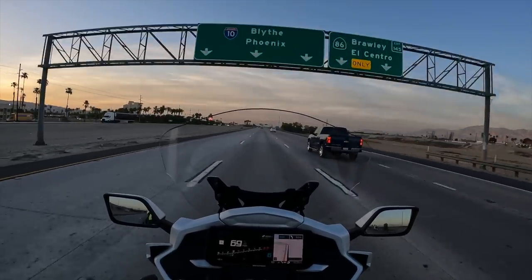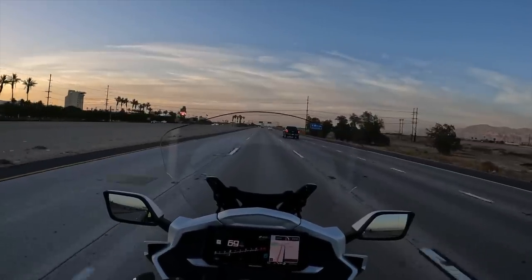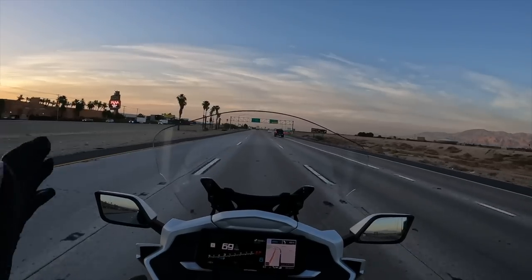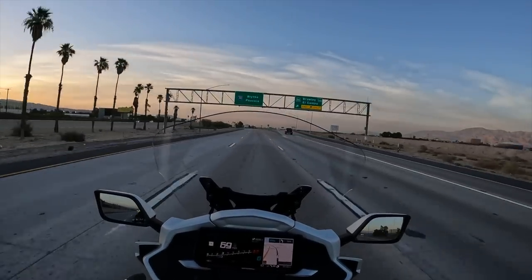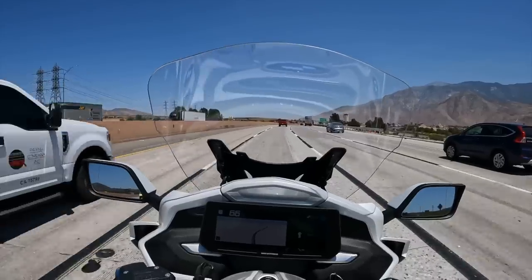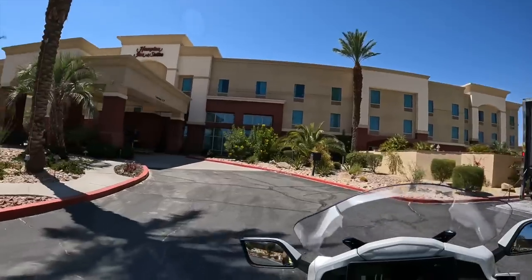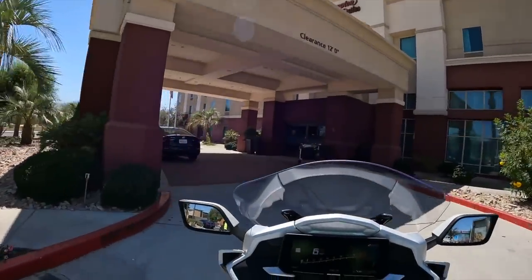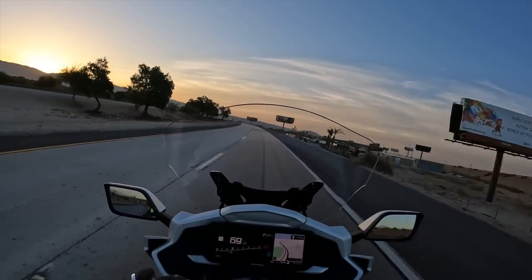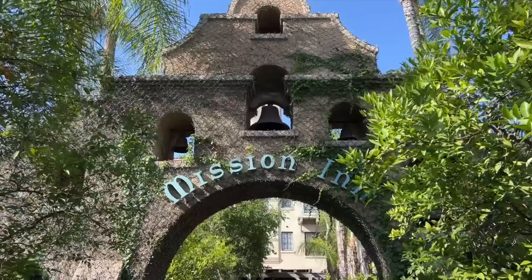Most of my information on the Honda Goldwing is going to come from my 2018, and there have been some changes to the 2021 models and later, but we'll be able to easily use our imagination. Just in 60 miles I've already been able to tell some differences. This is not the first morning I've ridden this bike — I rode it yesterday from Riverside, California to Palm Desert, where I spent the night at a Hampton Inn. BMW did a very, very nice job putting on a beautiful event at a very nice hotel, the Mission Inn there in Riverside.